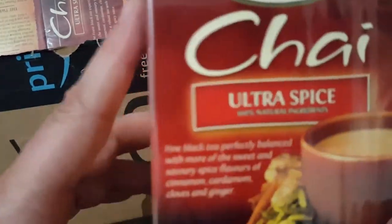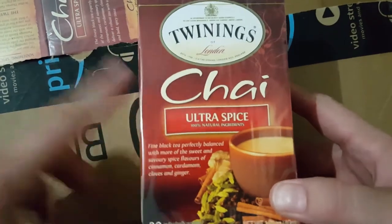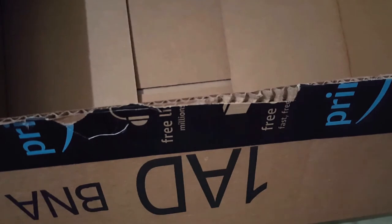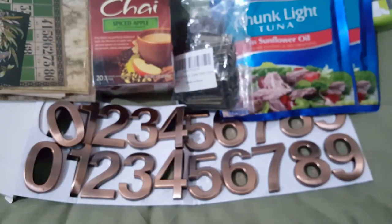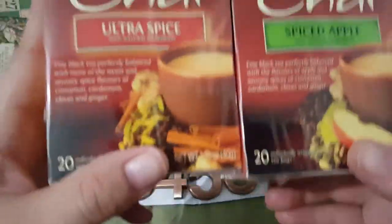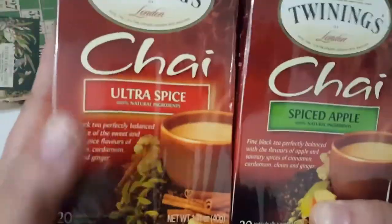Oh, here's some — this is more tea. This one is chai ultra spicy — same name brand, just ultra spicy. I'm going to do the same thing with these for crafting. Looks like all four of them are the same — they are 20 individually wrapped items. I might have got two apple ones but I've only gotten one so far, and then I got these here.